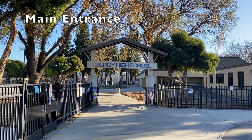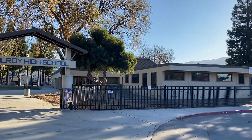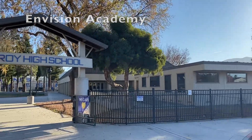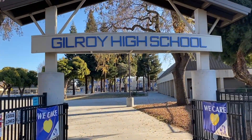Welcome to Gilroy High School. This is the main entrance from 10th Street onto our campus. This is the Envision Academy, which is a daily blended learning program where students take up to three classes online with the support of our teachers.